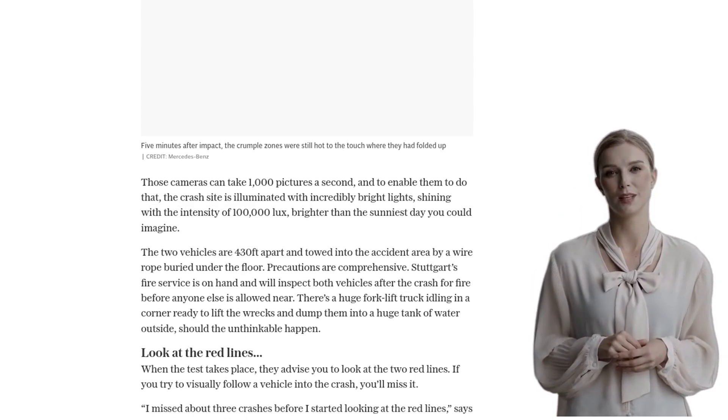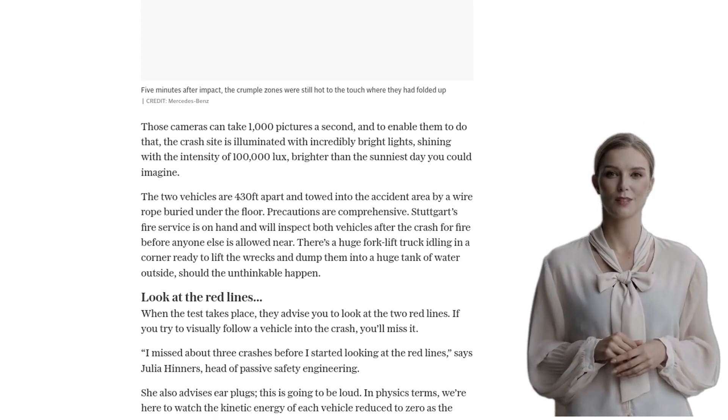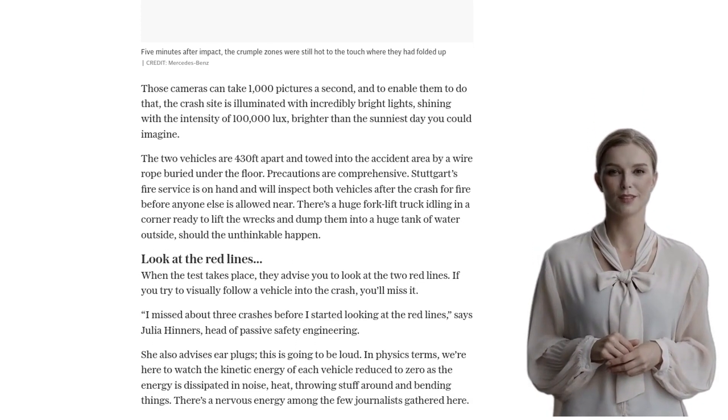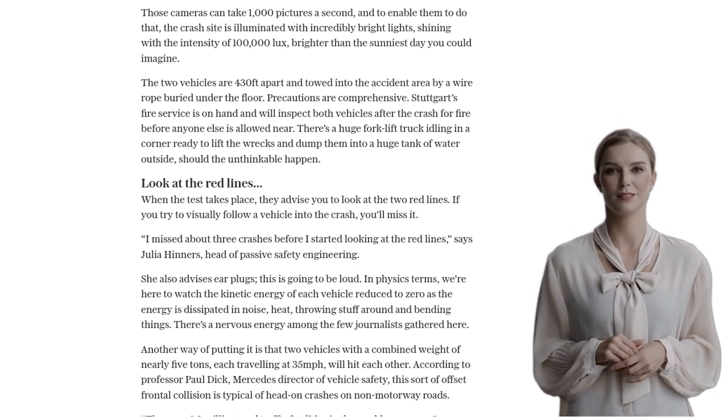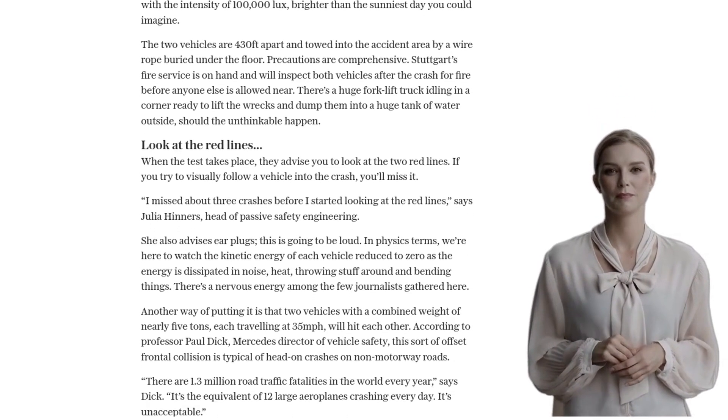You see, Mercedes-Benz has a vision of zero major injuries or deaths in their cars by 2050, and they're taking that goal seriously. In a battery electric car, there are unique challenges when it comes to crash safety.